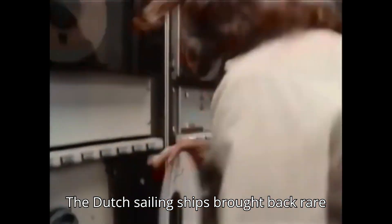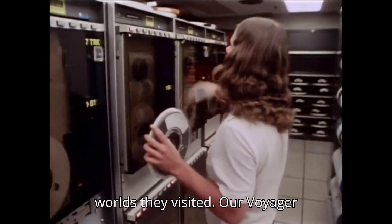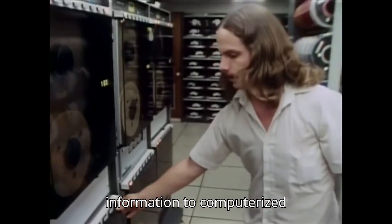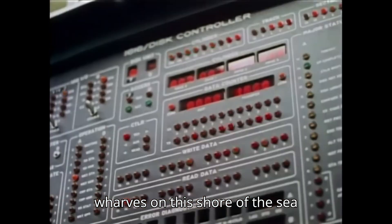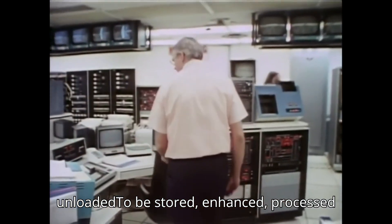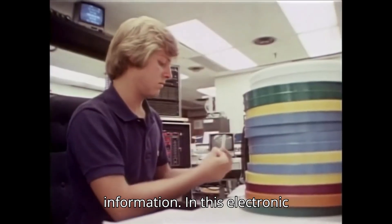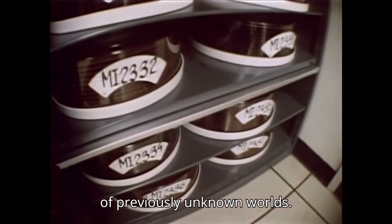The Dutch sailing ships brought back rare and valuable commodities from the new worlds they visited. Our Voyager spaceships return rare and valuable information to computerized wharves on this shore of the sea of space. Here, the data are unloaded to be stored, enhanced, processed, and treasured. Maps of alien lands will be generated from this information. In this electronic warehouse are tens of thousands of images of previously unknown worlds.